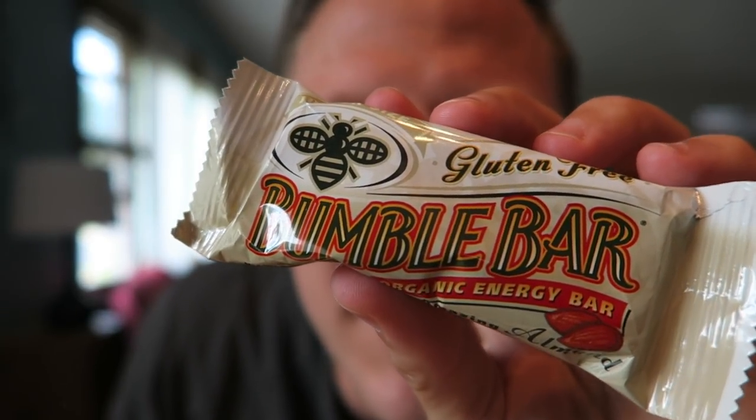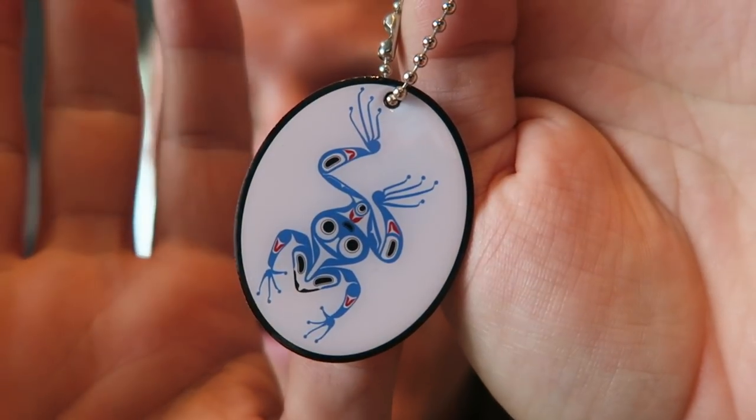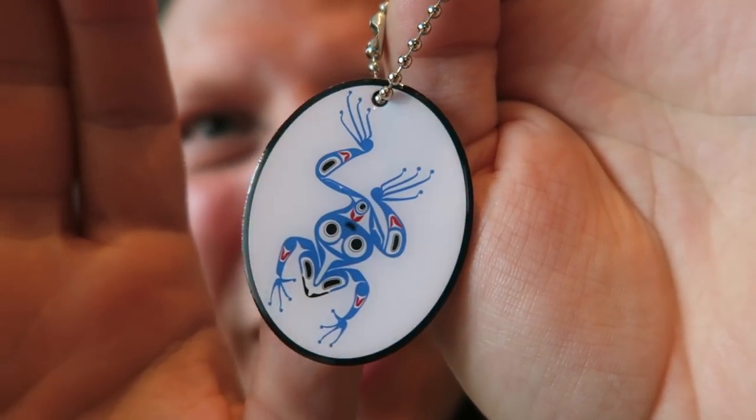We have some goodies! First up is a Bumble Bar — a gluten-free organic energy bar. Everybody always loves a tasty treat. Next, these are so beautiful — from Compass Creek, which is a division of Cash Crate, we have another trackable tag with a ton of meaning. It's the Pacific Northwest Tribes frog, symbolizing abundance and preventing loss. The frog is often portrayed with his tongue out.